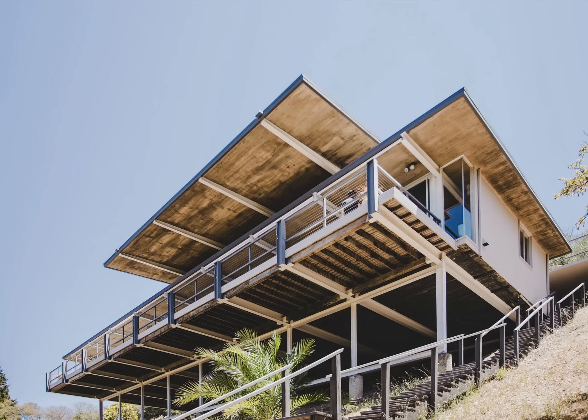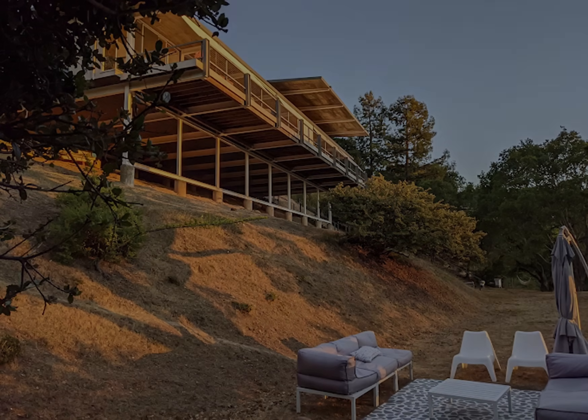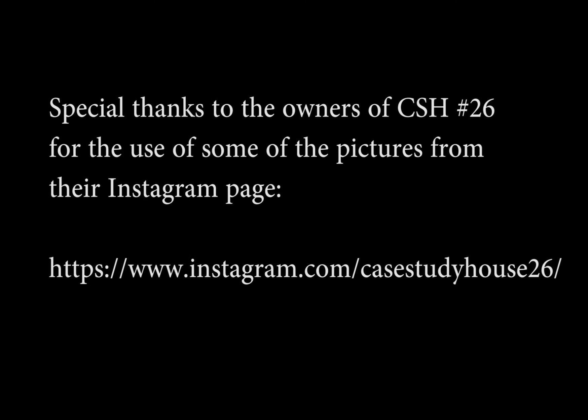While some case study houses are criticized for being uncomfortable and too minimalist, I think number 26 is one of the most pleasant case study homes to live in. It might not be as iconic or famous as numbers 21, 22, or the Eames house, and the floor plan is simple and straightforward. But it is the construction that makes it an interesting masterpiece of engineering.